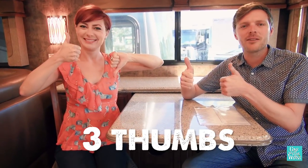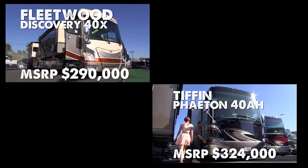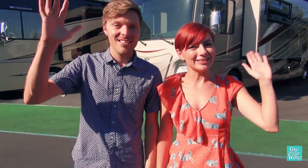Overall, we give this coach three thumbs up. We've driven all over California and spent hours in each of these coaches — and as you can tell, it was a close call. Our top contenders were the Discovery and the Phaeton. But that's just our opinion — which would you choose? Leave us your comments in the box below, and we hope to see you on the road.